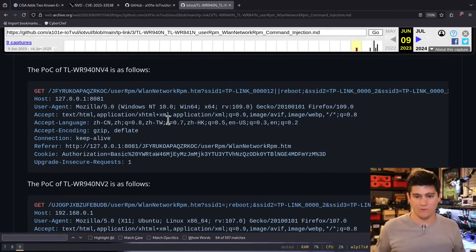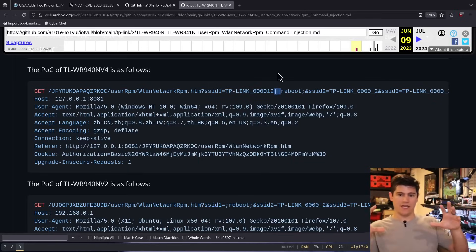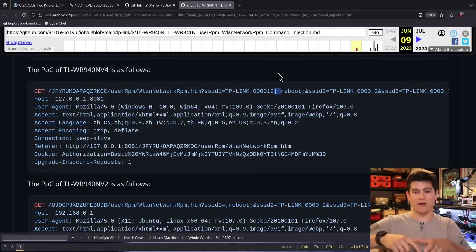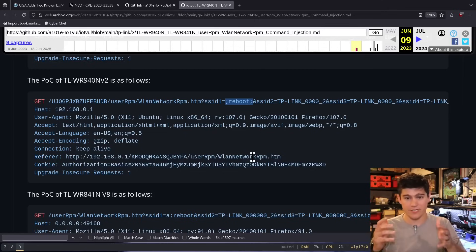We're going to plug this device in and actually try to run this exploit against the real device. Here we can see they have the correct path — user RPM WLAN network RPM — and right here in the SSID one parameter, we can see they are attempting to perform a command injection attack. There's some normal text and then two pipe symbols, which in a command execution environment will trim off whatever is in front and run another command. Another way is to separate everything with semicolons: semicolon, then the command you're trying to execute, then another semicolon.